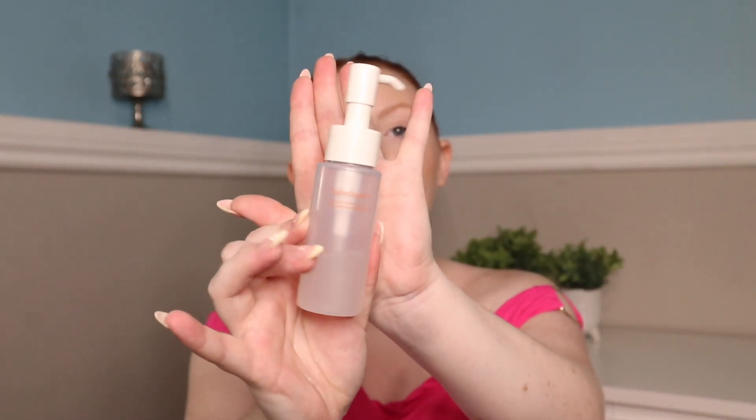This is the mini size of the Sulwhasoo Gentle Cleansing Oil, but I'm going to get the big size because I've been obsessed. So many people online say you need to double cleanse — use an oil and then your face wash. I'd never actually tried a face cleansing oil personally, but it has changed my life. I use this before I wash my face and it takes off all of my makeup — all of it. My skin already feels so good and hydrated, and then I go ahead and do the rest of my skincare. My skin has never looked better. Out of all the products in this video, this should be number one.